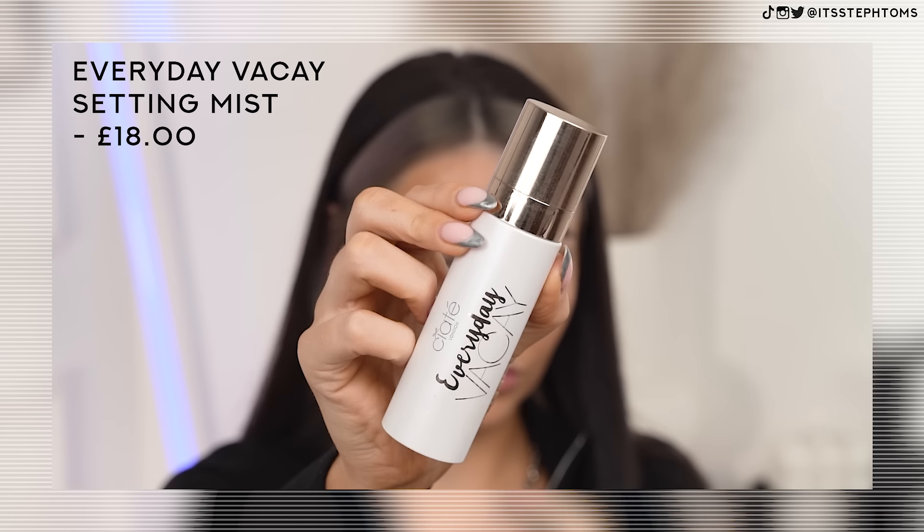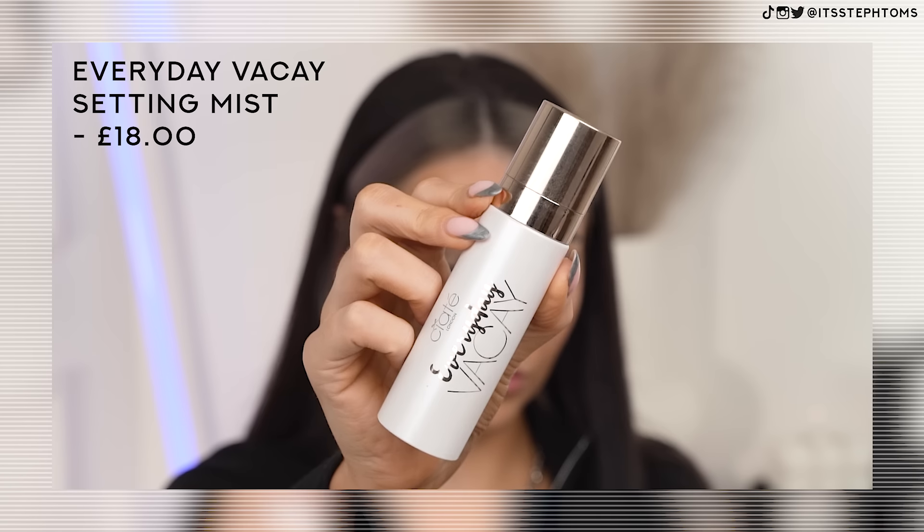Going in with some setting spray — this is the Everyday Vacay one. By the name I'm assuming it's also going to smell of coconut. Very coconutty, very Malibu. I actually don't love the smell of coconut — it's probably one of my least favourite scents — but I'm still going to spray a tonne of it all over my face. Nice fine mist, super moisturising and hydrating. Aside from the under eyes and my very shiny forehead, I'm really quite enjoying this. I love the foundation.